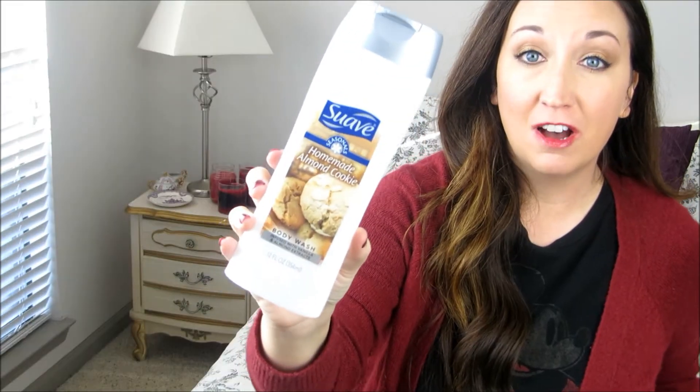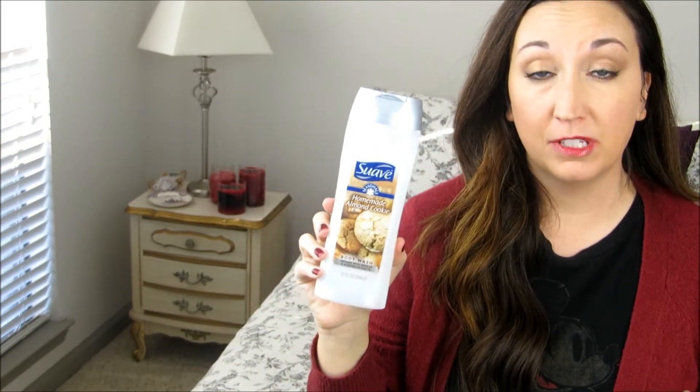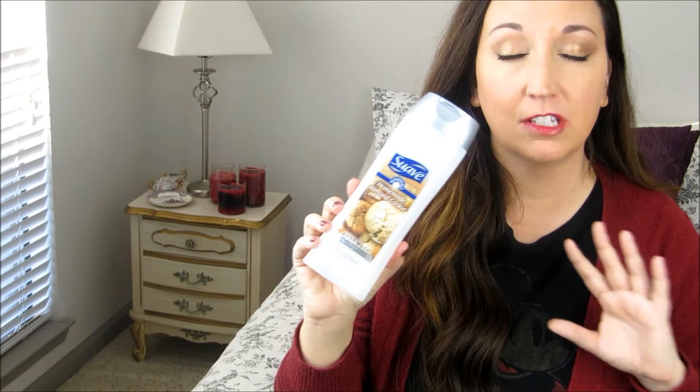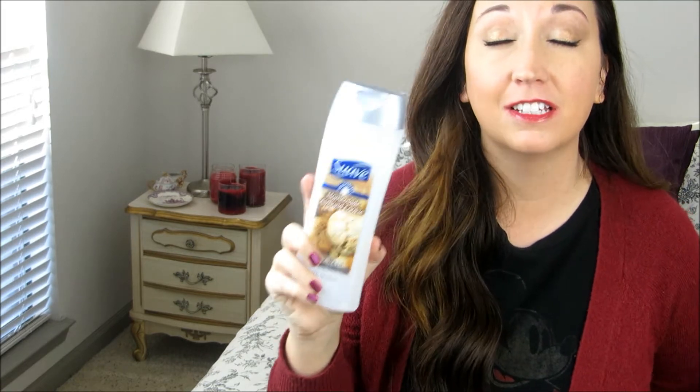This is the Suave Almond Cookie Bath Wash. This smelled amazing. Unfortunately it was limited edition, but it smelled so good — like Christmas sugar cookies, pure happiness on a budget — and I would definitely repurchase this. This is kind of gross, but Secret Invisible Solid Deodorant in Cocoa Kiss. I like this. I would repurchase it.